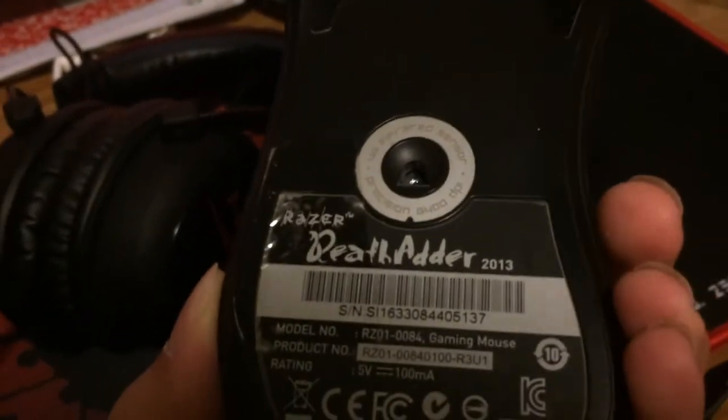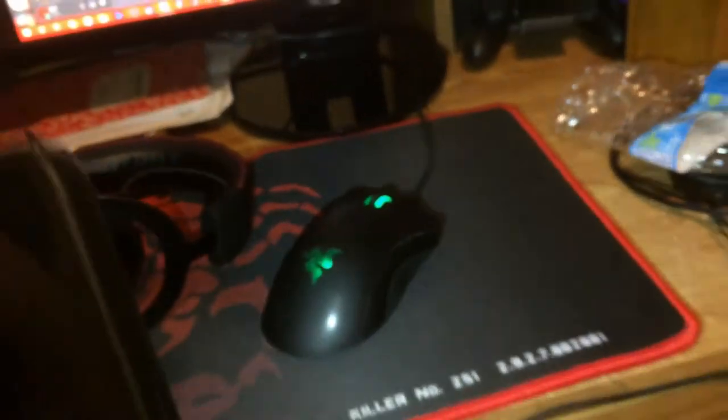Over here we got the Razer DeathAdder — the only problem I have is the wire frays really easily, but it's a couple years old so that makes sense. Over here I've got some random stuff — a headset and water bottle I forgot to put away. And I have a shelf with stuffed animals and random stuff.